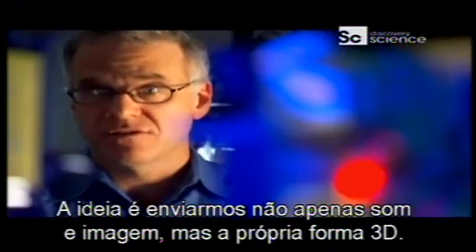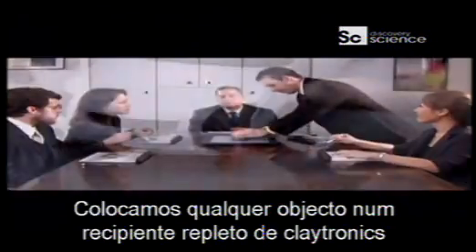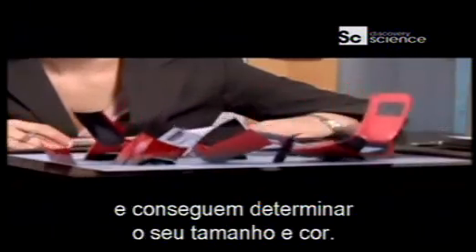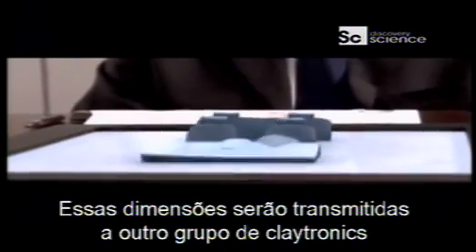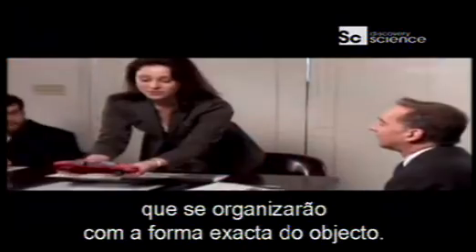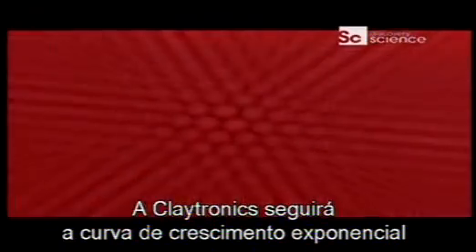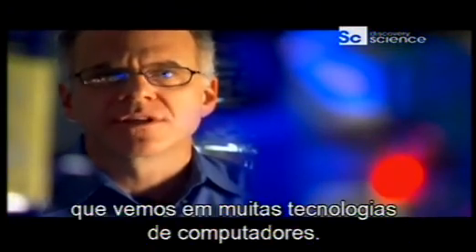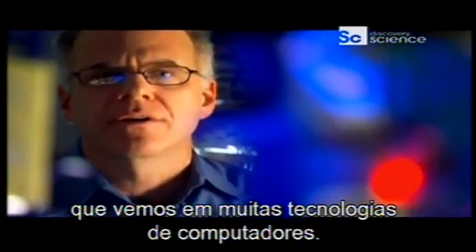The idea is we could send not just sound and picture but actually the 3D shape itself. Place any object in a container full of claytronics and they can determine its size and color. Those dimensions can then be transmitted to another bed of claytronics that will reassemble the exact object. Claytronics is a technology riding the exponential growth curve we see in many computer technologies — we could have 3D fax within five years.